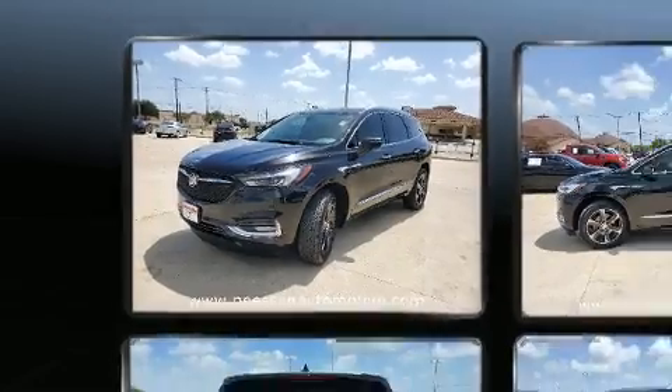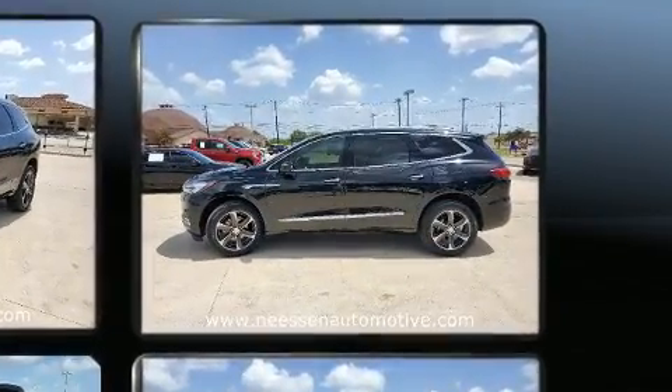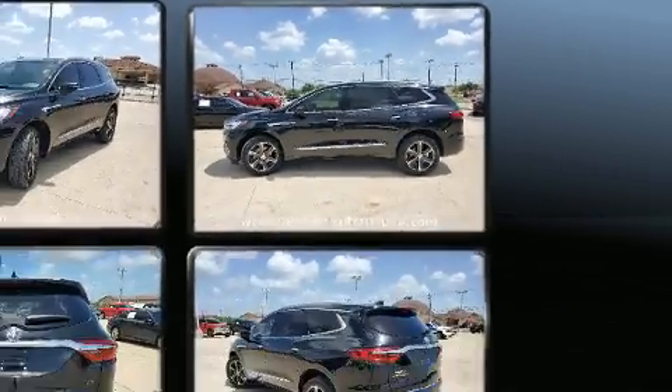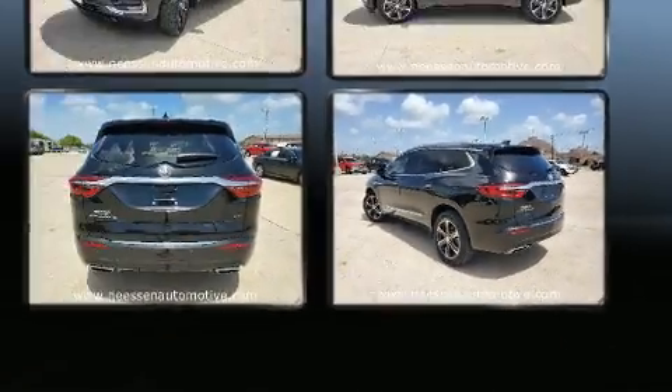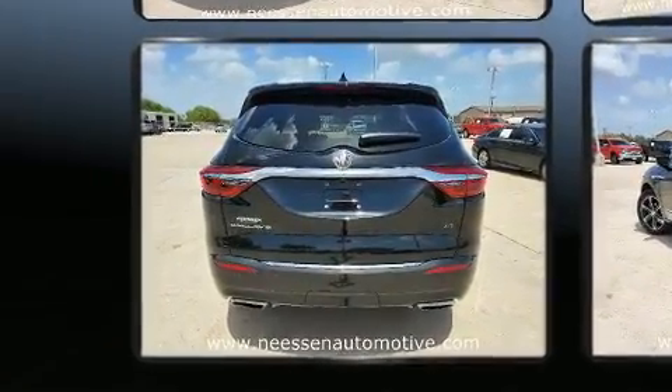Top features include power front seats, a tachometer, automatic dimming door mirrors, heated seats, turn signal indicator mirrors, a power liftgate, rear wipers, and much more.